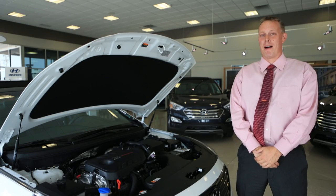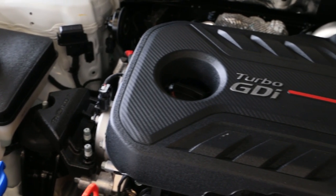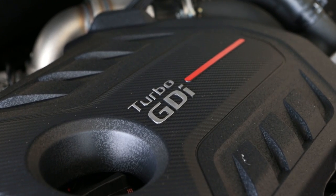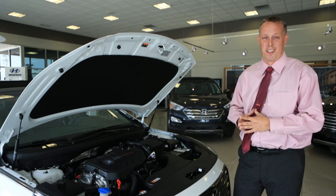Your Hyundai Sonata will be powered by a gasoline direct-injected motor. Your two options for the motor are going to be the 2.4-liter four-cylinder engine or the 2.0-turbo four-cylinder engine. The turbo will give you all the horsepower of a V6 while still maintaining the fuel economy of a regular four-cylinder engine.